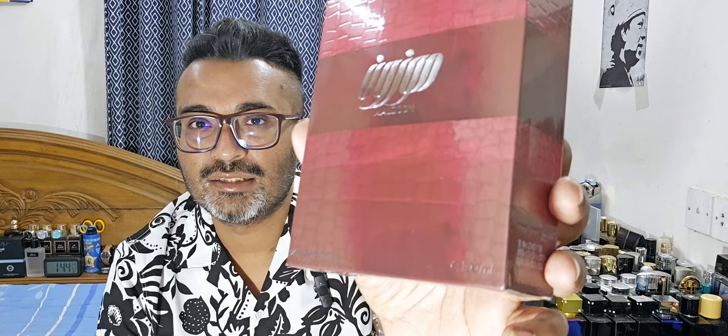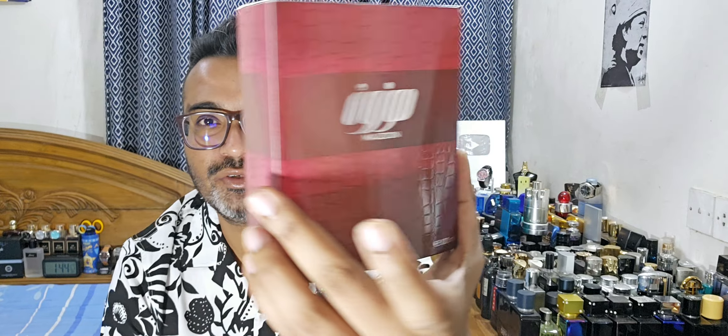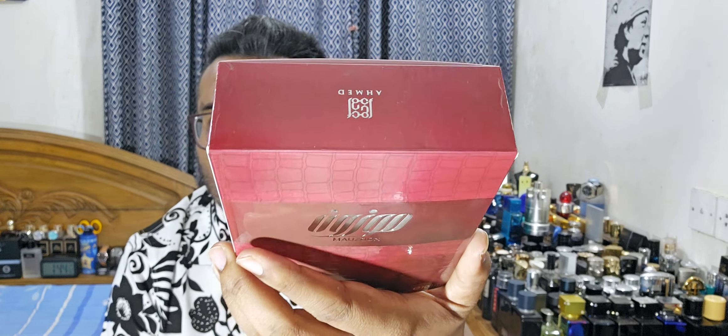This one is called Mauzoon. This is a 100 ml EDP concentration and it's under 25 dollars here in Bangladesh. You can find it on Fragmentica Bangladesh, and some other shops — check out whoever is selling for the best price and take from them.